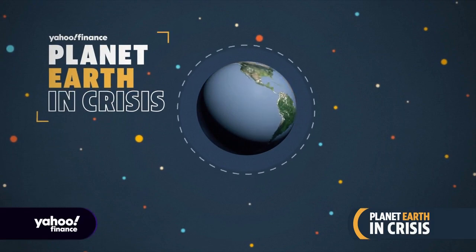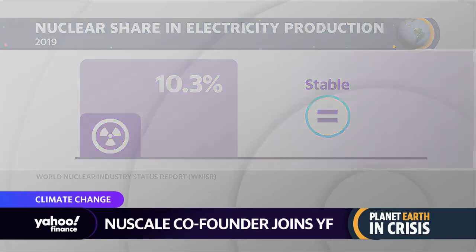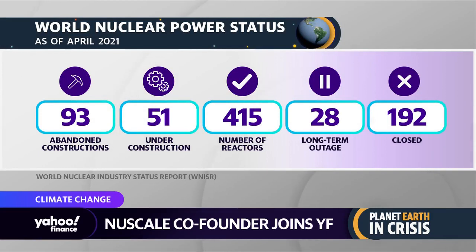In our week-long series Planet Earth in Crisis, we are taking a closer look at the issue of climate change and the solutions to address the crisis. Clean energy is certainly a big part of that discussion. Nuclear energy accounts for 10% of the world's electricity, but the industry has been plagued by concerns about safety and cost overruns. One company says its technology can change that. We spoke to NuScale Power co-founder and CTO Dr. Jose Reyes, and started the conversation by asking him why the small modular reactors they're developing are likely to change the game.